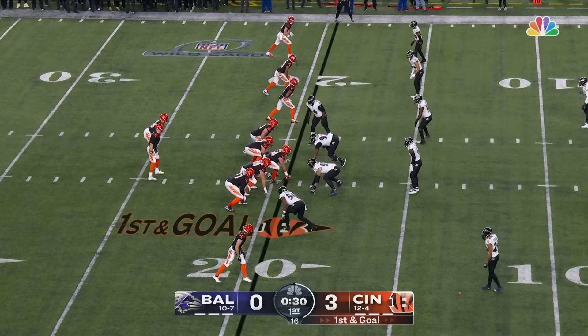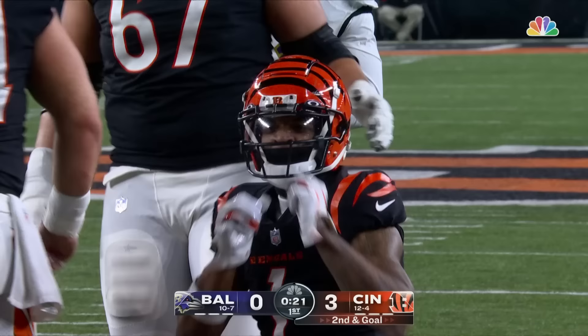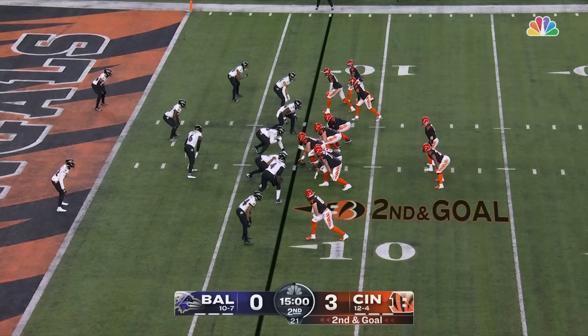Penalty makes it first and goal from just inside the 20. Burrow chooses to throw — Chase good run after the catch to the 7-yard line. Big quarter here for Chase — Burrow's hit all six on this drive.